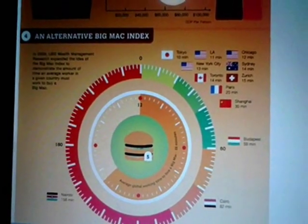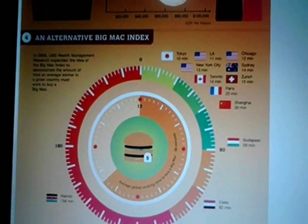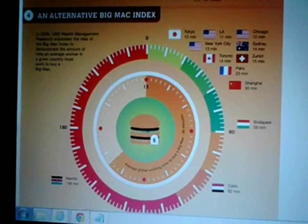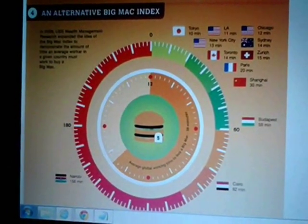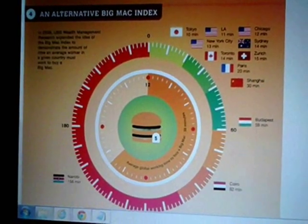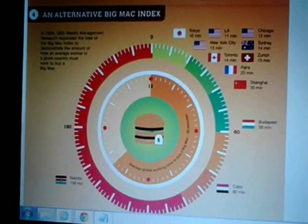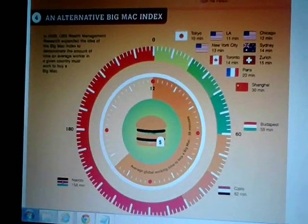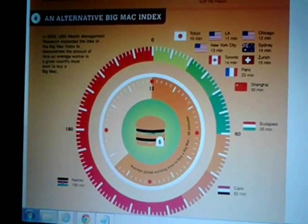In Cairo, Egypt, it takes 82 minutes, and in Nairobi, 158 minutes. So you can see that when we put it in perspective of the average worker's salary compared to earning a Big Mac, the numbers change significantly, and we're able to calculate how real-world economy and jobs translate into purchasing everyday goods and services.